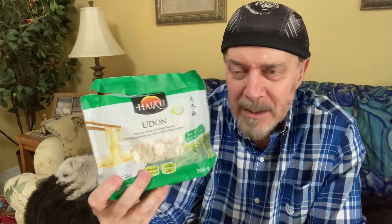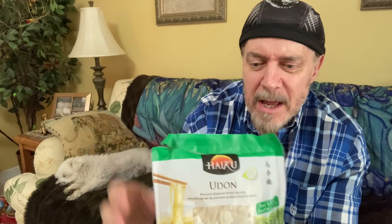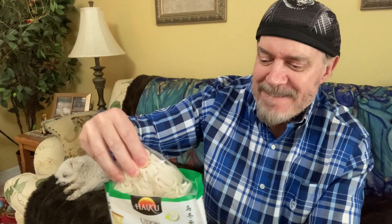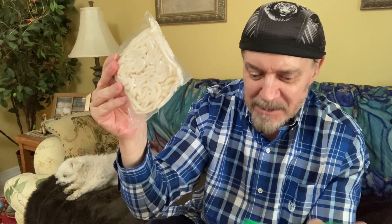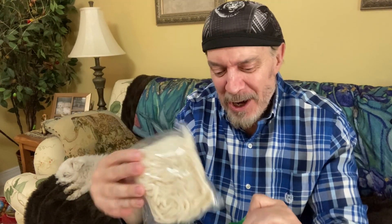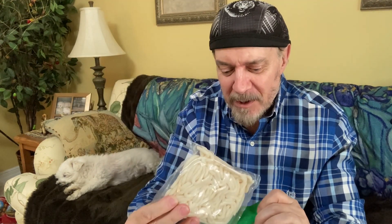Here we go again with this brand — Haiku, I believe. These are udon noodles, and I've already eaten a pack of them. You get two packs or two servings in a package. The great thing about these — and yes, I'm this lazy — is that even though I was telling you how well my ramen cooker works, these are already cooked. You just warm them up in the microwave for one minute, saving yourself a full two and a half minutes of your life compared to the dried ones.